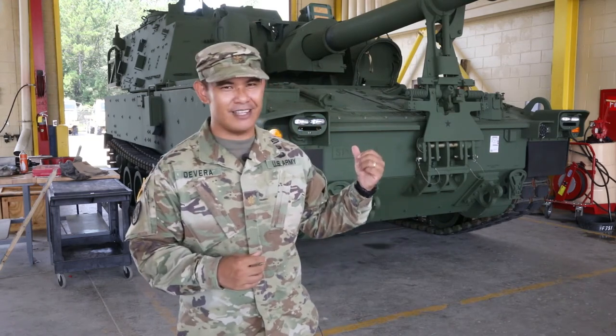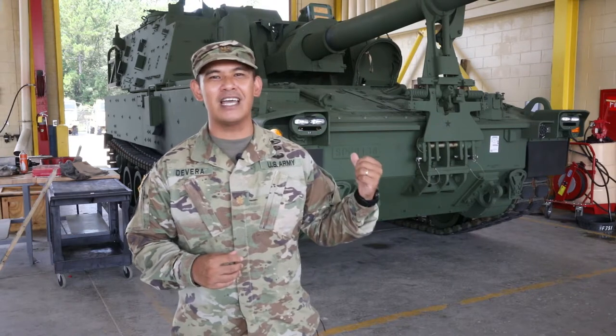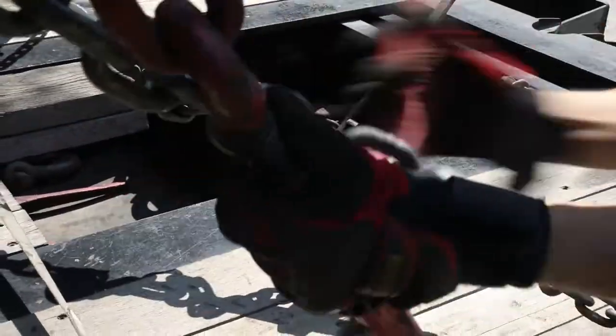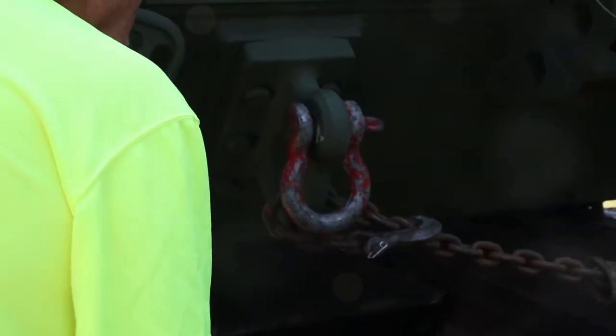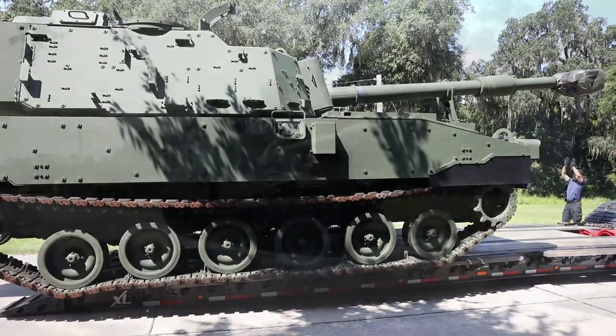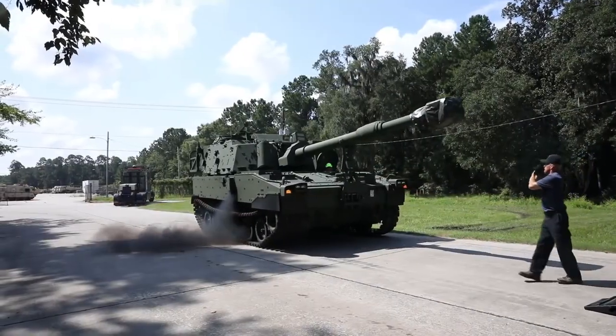As you can see in my background, that is the brand new M109 Alpha 7 Paladin. We will be receiving four of them and two CATs for our FMNet training — our fielding new equipment training — running from August all the way through September.